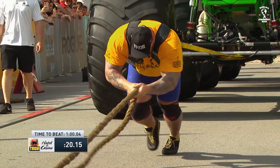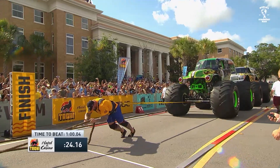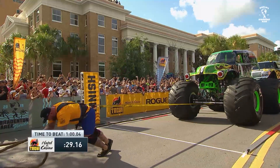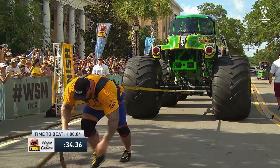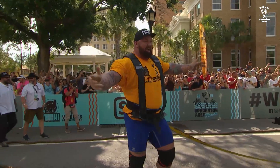He almost seems to be accelerating here. Great body lean, those big arms pulling on the rope, those big tree trunk legs with some great push. He is blazing down the course. This is how you get it done. In his ninth World's Strongest Man, trying to get to his ninth World's Strongest Man final, and he looks good to begin the qualifying round.